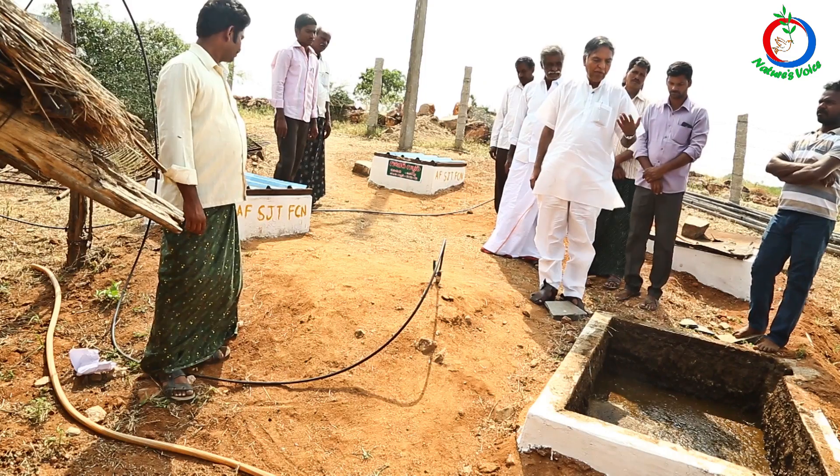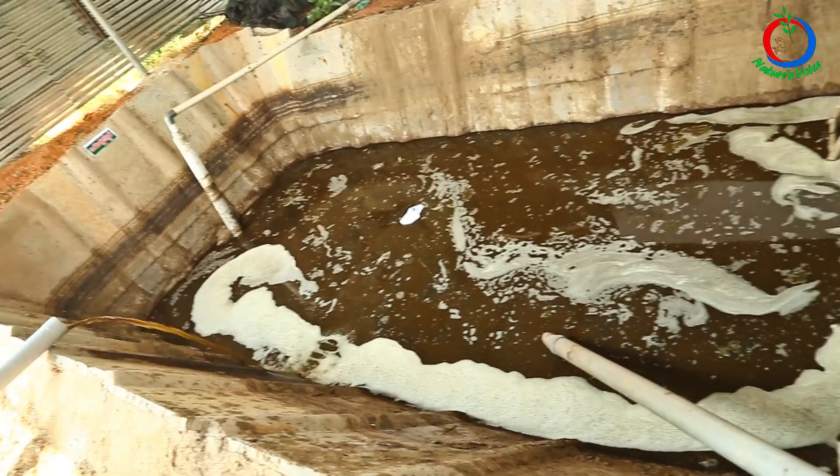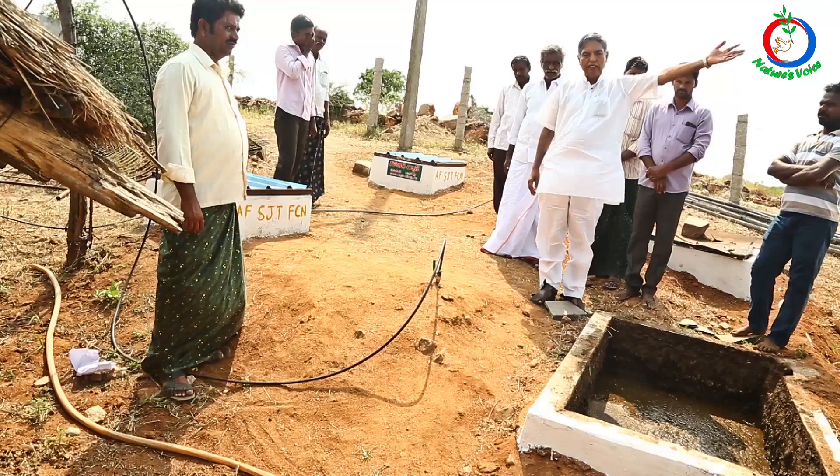The slurry is 50 percent higher in value than farmyard manure, and any excess will go into the pipeline and into the biodigester tank.